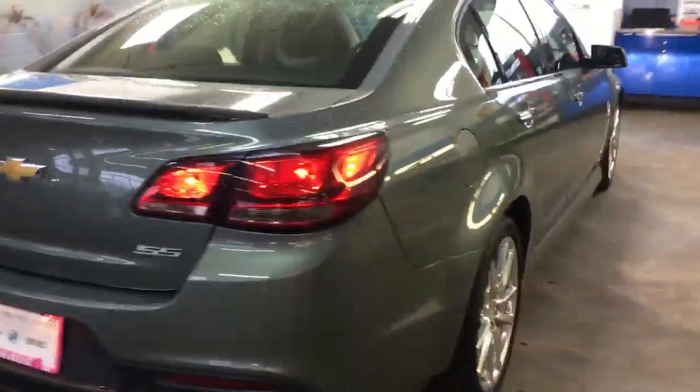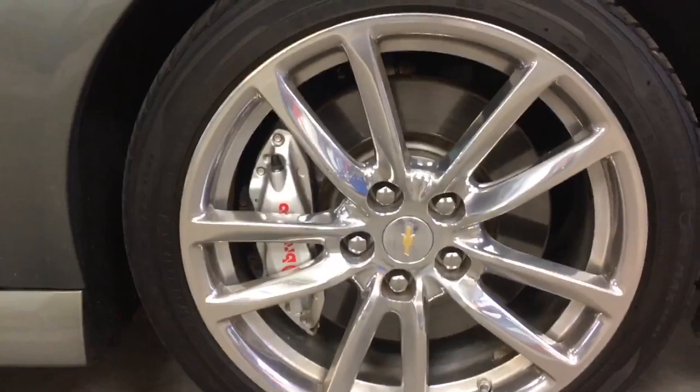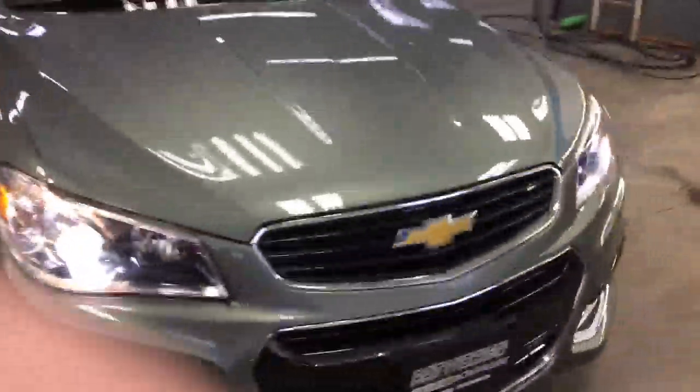This vehicle has a 6.2 liter V8. It has Brembo brakes in the front. You got 19 inch chrome wheels. Very fun car to drive.